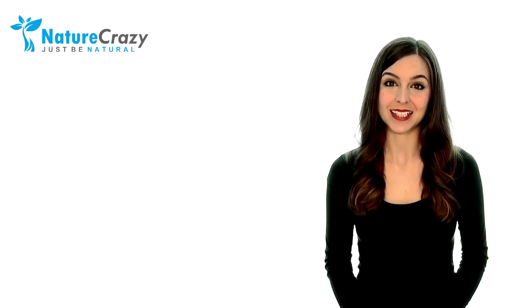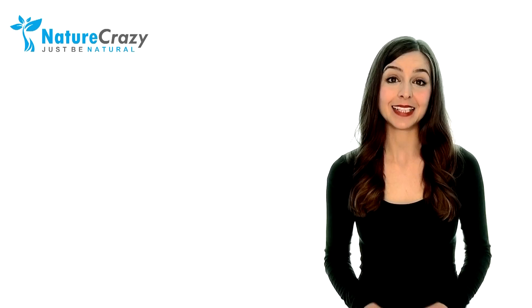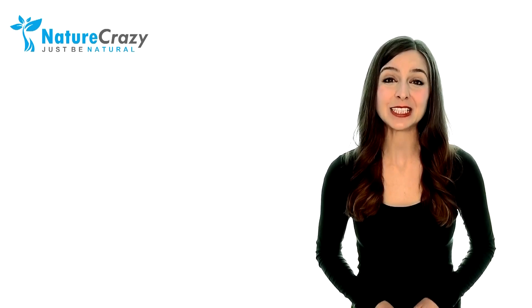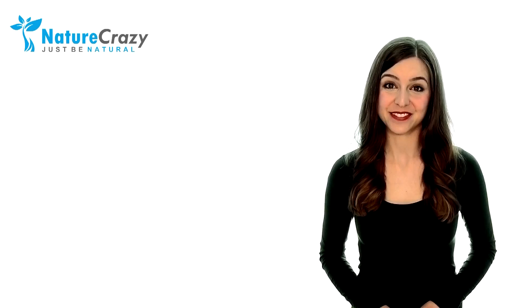Our rule of thumb when choosing a new shampoo is to avoid harmful chemical ingredients. When looking for a good shampoo, opt for anything with essential oils or coconut oil. We wholly endorse and recommend Nature Crazy's Daily Shampoo and Conditioner, which are both completely natural and safe. These are the top six steps to preventing and reversing chemo-induced hair loss.